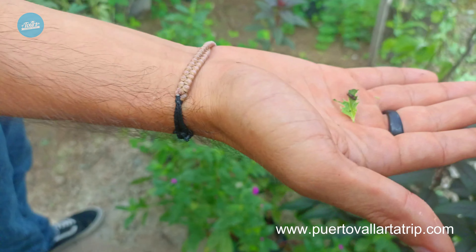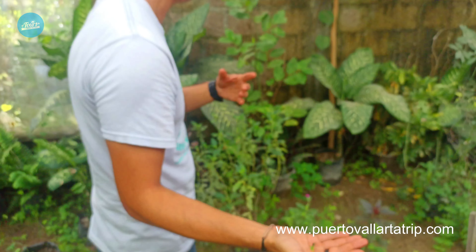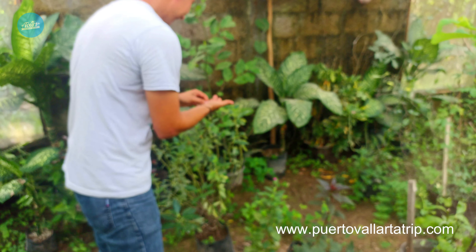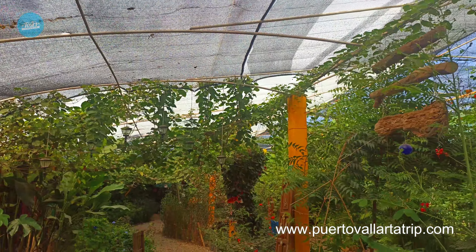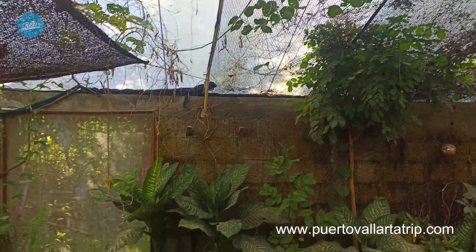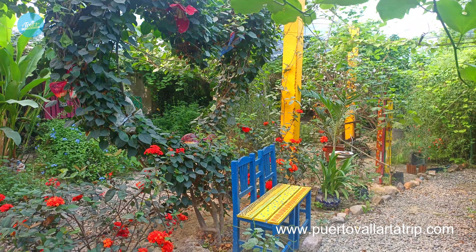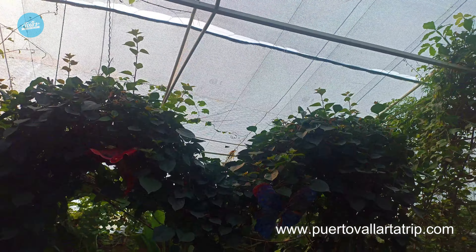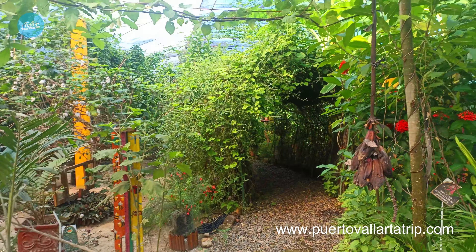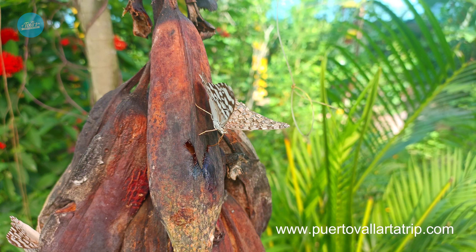There are spiders too — big ones and little ones. Don't worry: the big ones have no venom, only the little ones. The tour is very safe, but it is hot and humid because it's the rainy season. The staff told me the rainy season is actually the best time to visit, because there is more food, more plants, and more butterflies. They have a laboratory where they show you the transformation of the caterpillar into the butterfly. At the end of the tour, you can release some butterflies.